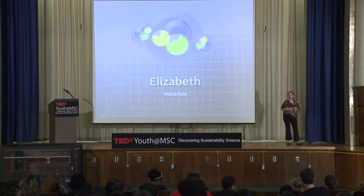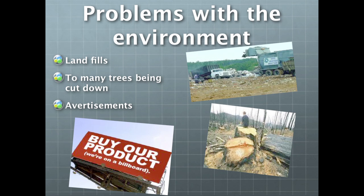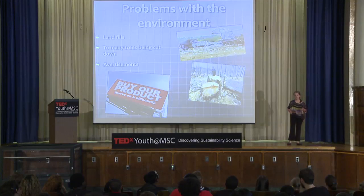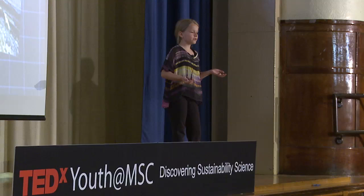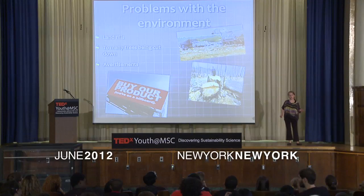Hi, my name is Elizabeth, and I'm here to talk to you today about materials and how to use sustainable building materials in ways that can be solutions to the problems with the environment. One problem would be advertising. We've all heard of advertisements — the advertising people always say, buy this, buy that, buy new things. And then before you know it, it's broken, and all you think you can do is throw it away. It keeps us tempted to buy more new items instead of reusing what we already have.